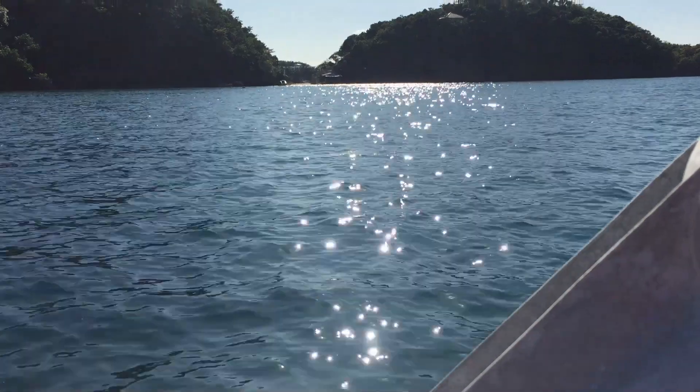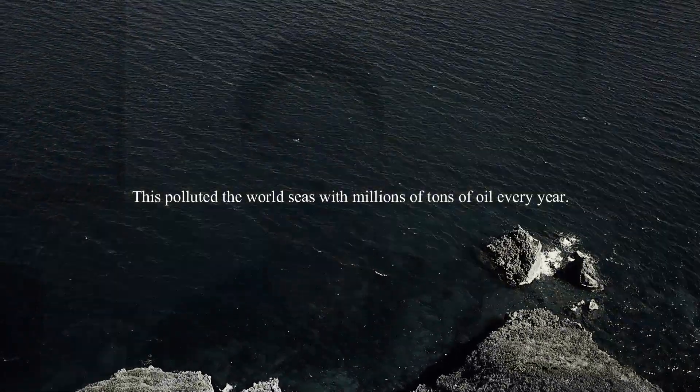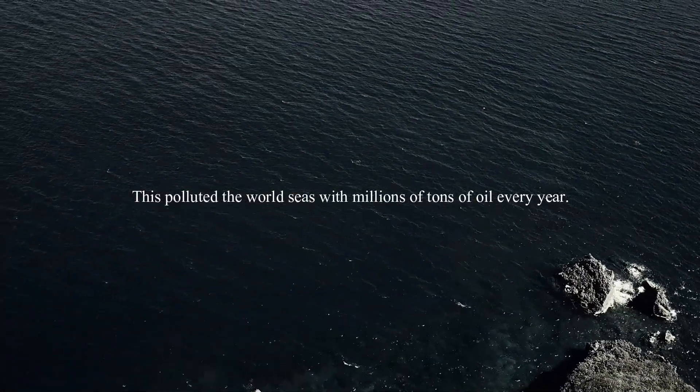However, the most controversial of all, that made the largest living space on earth a lost paradise, is the spilling of oil. This has polluted the world's seas with millions of tons of oil every year. But don't fear — the solution is here, and that's bioremediation.